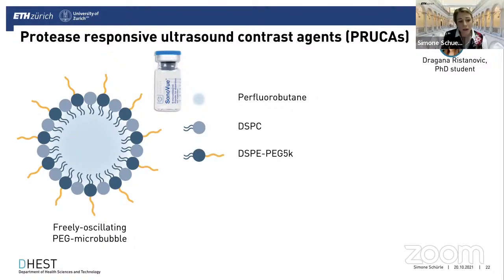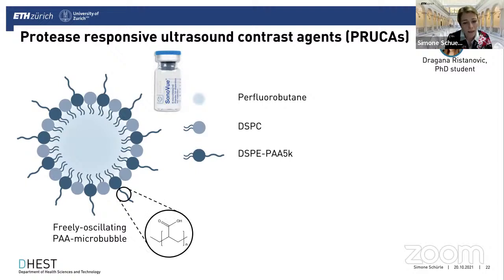We're building on already clinically approved ultrasound contrast agents — for example, SonoVue, which is filled with perfluorobutane and has a lipid shell composed of DSPC and DSP-PEG. We've been exchanging the PEG with polyacrylic acid to provide an anchor point for carbodiimide chemistry, and integrate a four-arm PEG-amine for cross-linking. Within this cross-linker, we integrate a peptide that can be cleaved by a target protease.